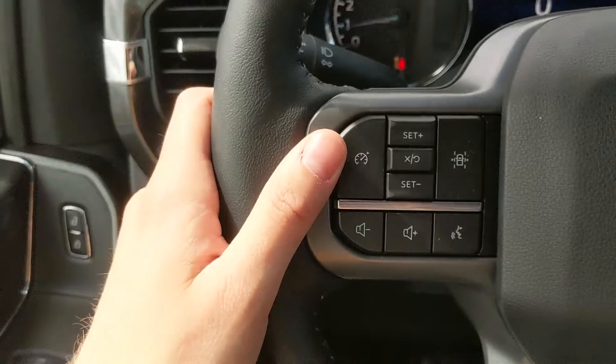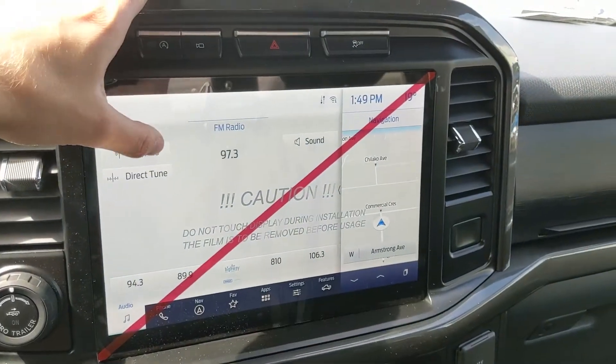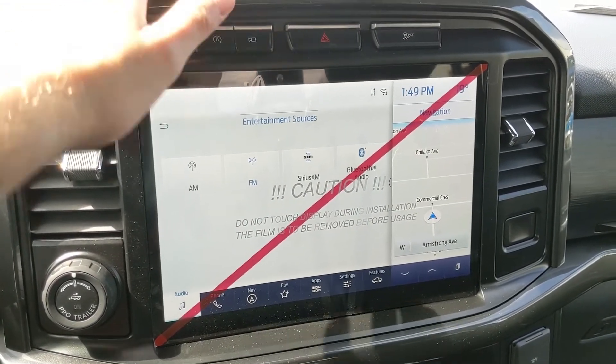Moving to the left side of the steering wheel, you have your cruise controls with your lane keeping system. Then moving on to the center infotainment screen, which is radio, SiriusXM, and Bluetooth capable, so you have some options for whatever you want to listen to.